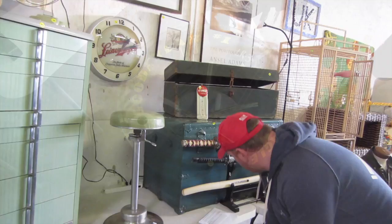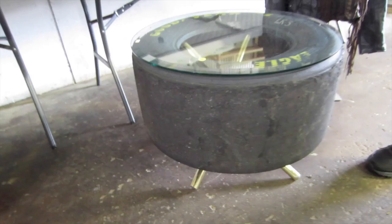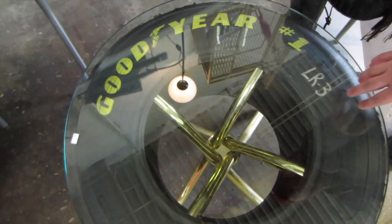Very cool piece right here. This is a man cave table — it's actually repurposed. It's a Goodyear NASCAR racing tire that has been turned into a table. There's a glass top, just a really neat piece, something you're not going to see every day.